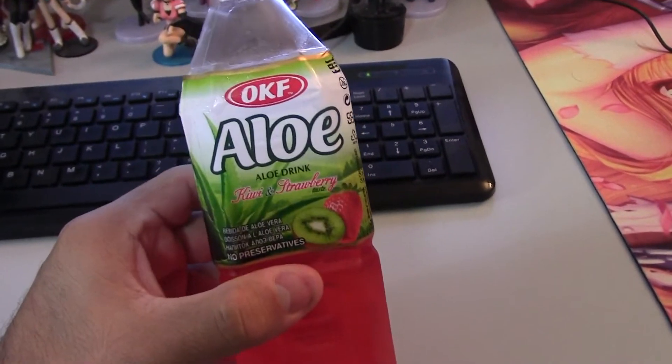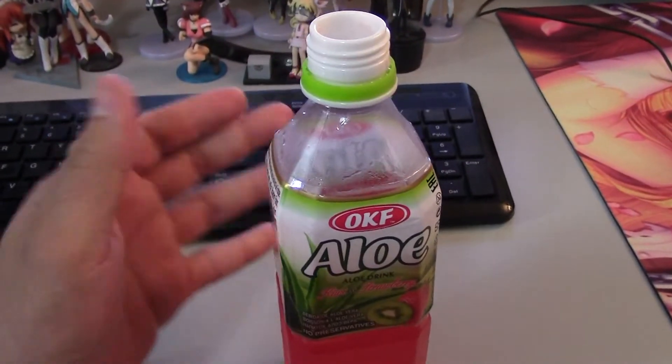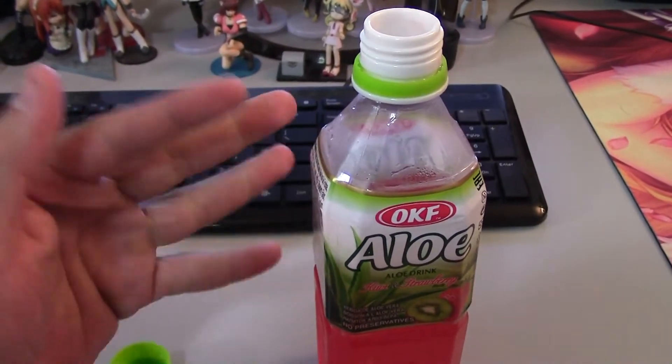Pros: kind of refreshing, would be good on a hot summer day, wouldn't be too bad. Not that sweet, which is pretty good, and a little bit tangy.